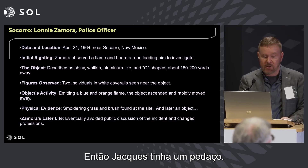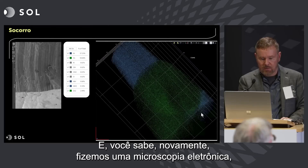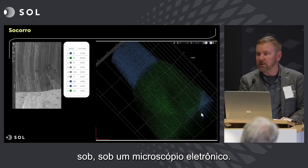Jacques had a piece and he gave it to me. We take an electron microscopy — and everything looks like it's from another planet under an electron microscope.